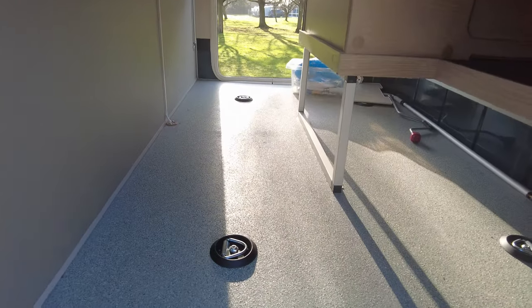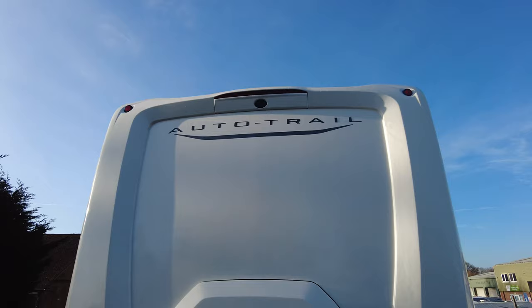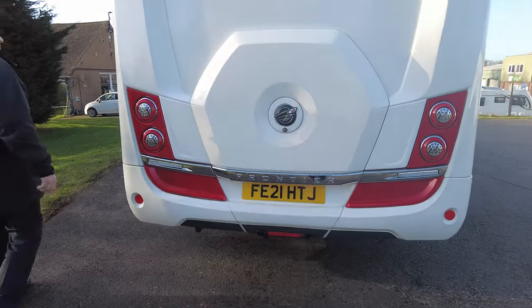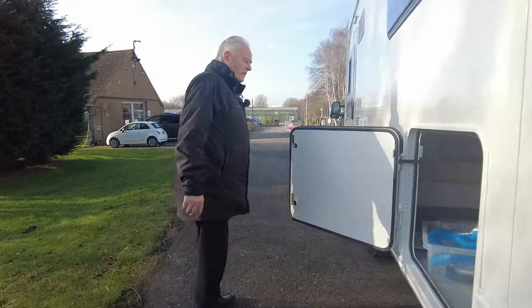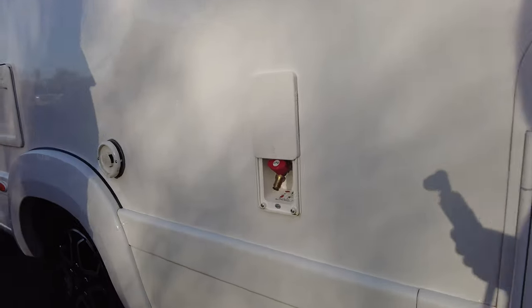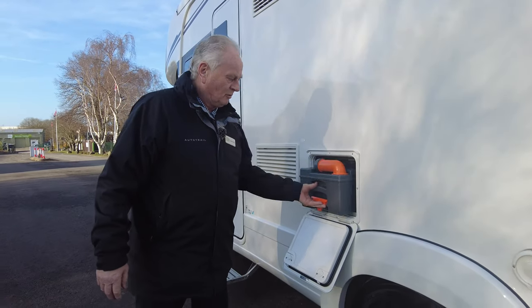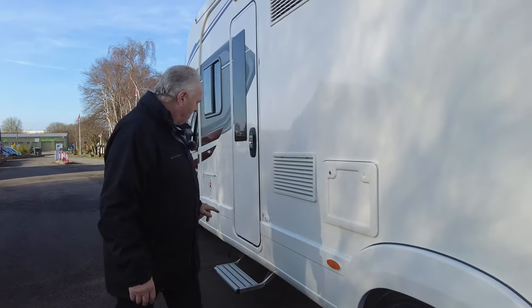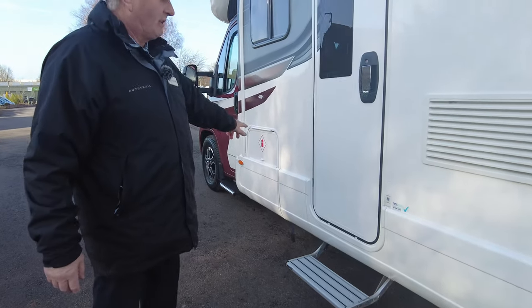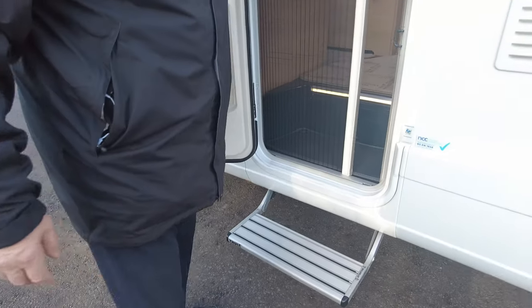On the back you've got the spare wheel, reversing camera, and a 100 watt solar panel on the top as standard, and the awning. Access all the way through the garage both ways. You've also got an outside barbecue point, flue vent cover, and the cassette toilet which just pulls out. Electric step and gas locker. There's a fly screen on the main door.